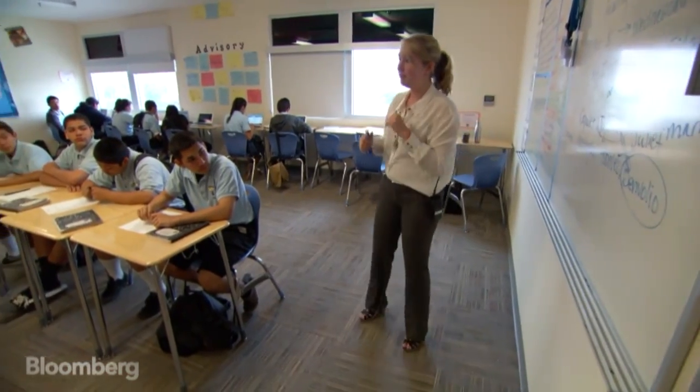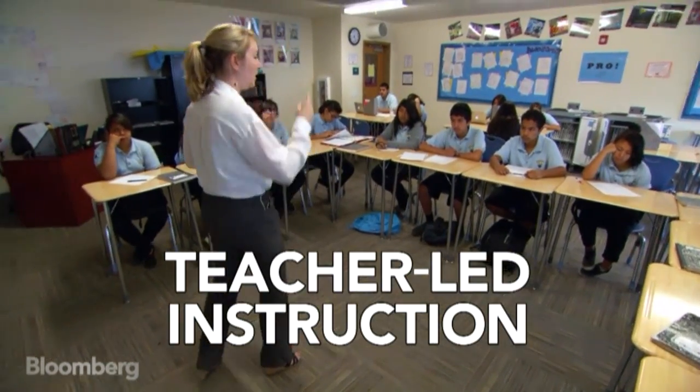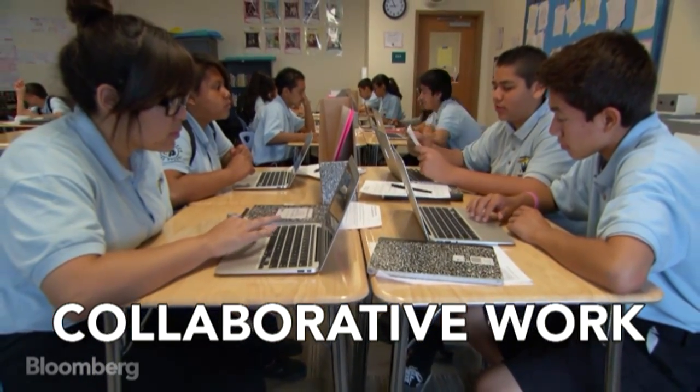So who steps in to fight instead? A student can get the same information three different ways. While she teaches a lesson — How did Tybalt kill Mercutio? — another group uses their laptops for collaborative work.